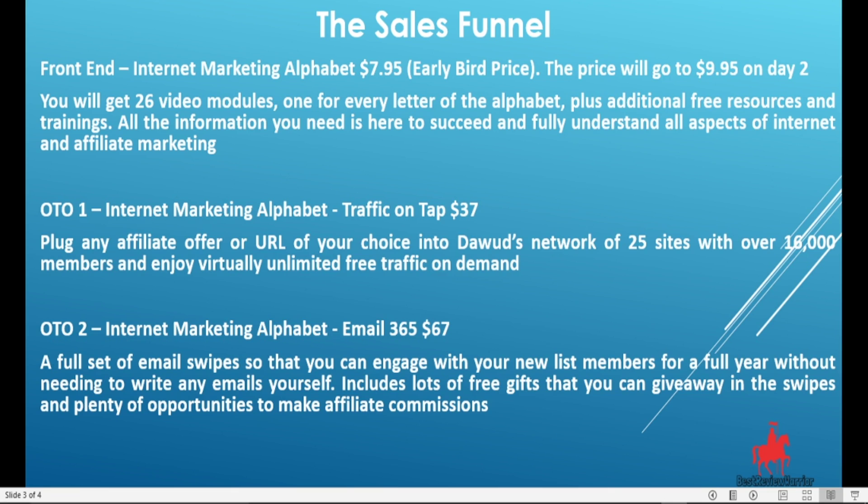Unfortunately, OTO1 doesn't have a downsell. OTO2 is the Internet Marketing Alphabet Email 365, going for $67. Here you get a full set of email swipes so that you can engage with your new list of subscribers for a full year without needing to write any emails. It also includes lots of free gifts you can give away in the swipes and plenty of opportunities to earn affiliate commissions. It goes for $67 without a downsell.